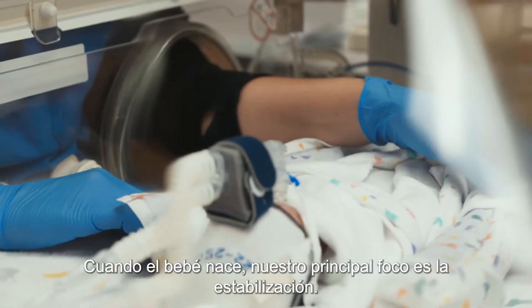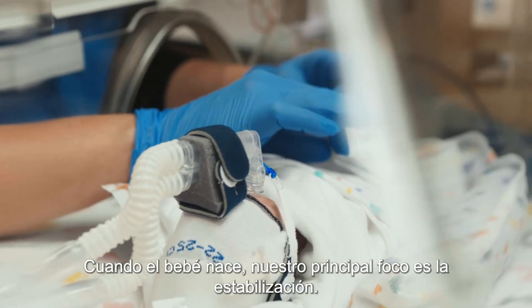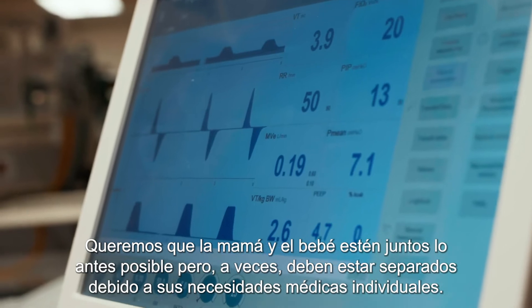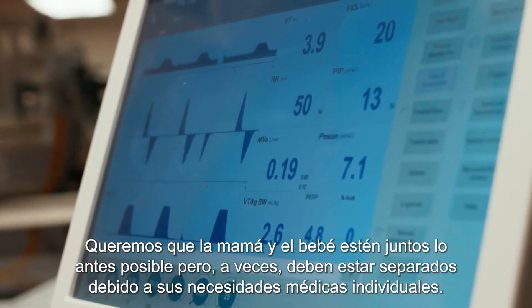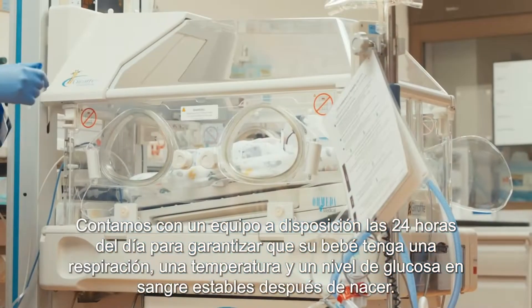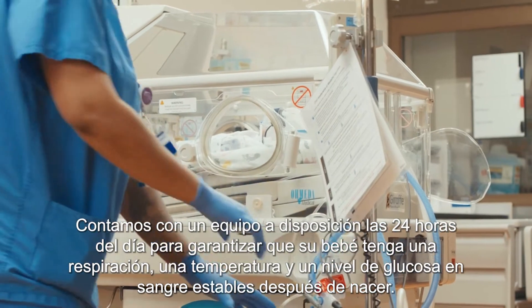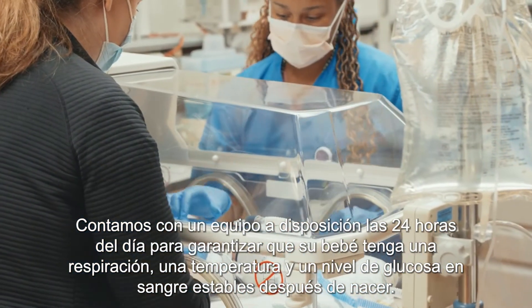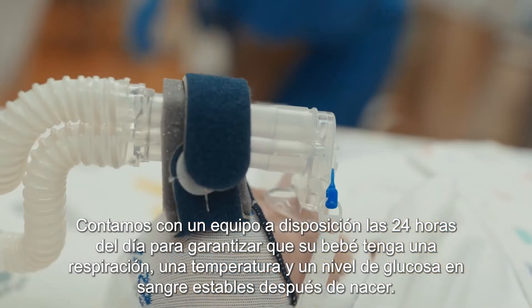When your baby is born, our primary focus is stabilization. We want mom and baby to be together as soon as possible, but sometimes they need to be apart due to their individual medical needs. We have a team on standby 24 hours a day to ensure that your baby has stable breathing, temperatures, and blood sugars right after birth.